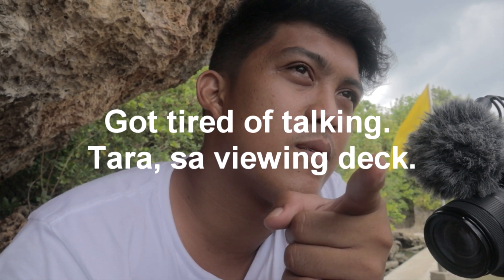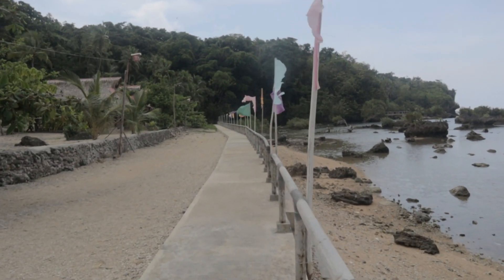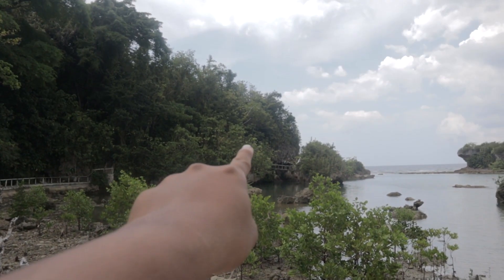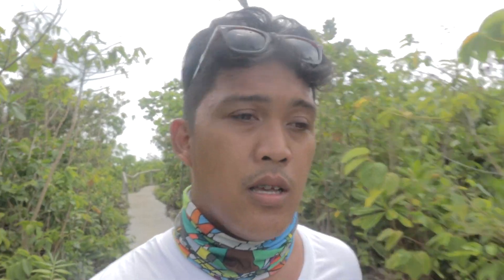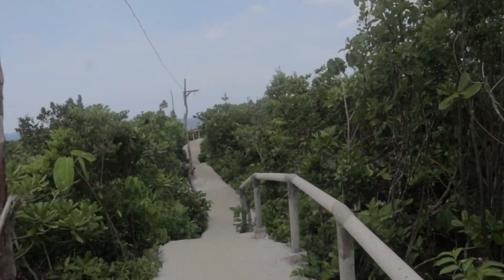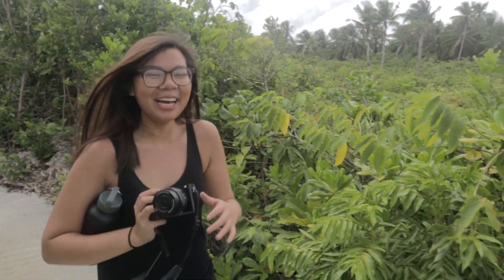Just keep walking! We're getting tired now — I'm sweating! But it looks like we're almost there. It's starting to rain — save the camera!